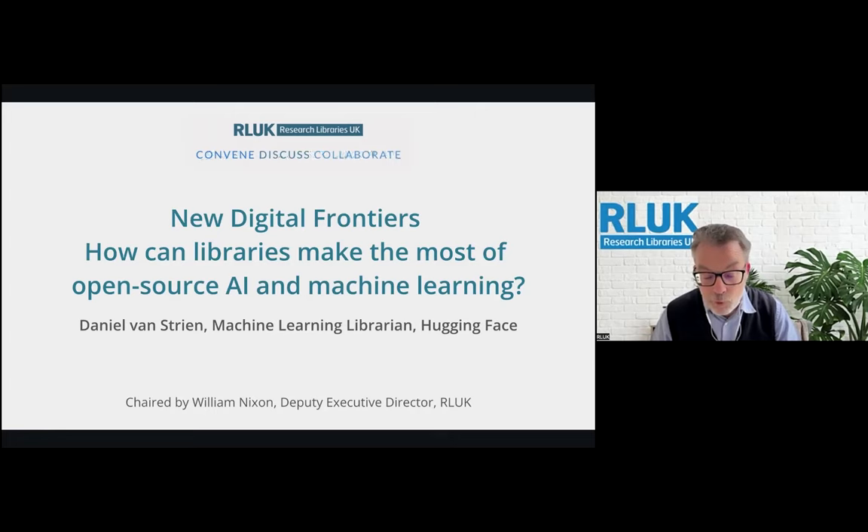New Digital Frontiers is the theme for this short series of Digital Shift, intended to explore the role that AI and machine learning can play in our libraries, the platforms that we use, the challenges we face, and the opportunities which we have. There's currently a lot of interest in libraries regarding the use of AI. Much of this enthusiasm comes from the increasing capabilities of generative AI systems, and vendors are increasingly offering AI-enabled products and services. In today's discussion, Daniel Van Streen will explore practical ways in which libraries can leverage AI and machine learning, and why this doesn't necessarily necessitate the use of generative AI. Daniel will also advocate for more libraries to consider adopting and contributing to open source AI.